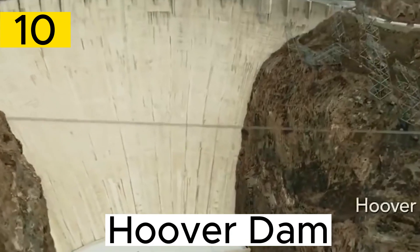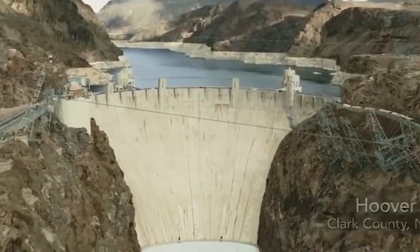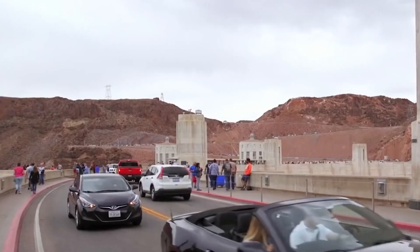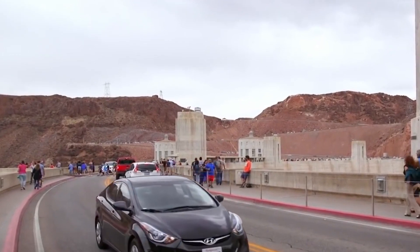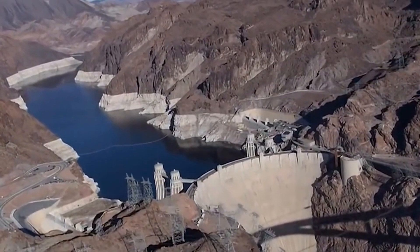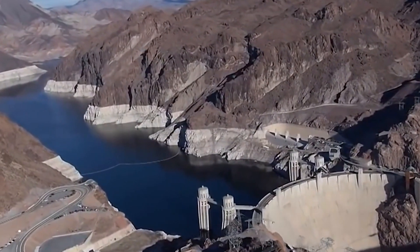Number 10. The Hoover Dam, located on the border of Nevada and Arizona in the United States, is a monumental engineering feat that stands as a symbol of American ingenuity and infrastructure. Completed in 1936 during the Great Depression, the dam was initially named the Boulder Dam but was later renamed in honor of President Herbert Hoover.